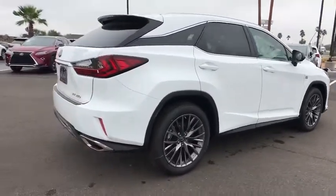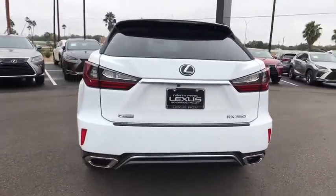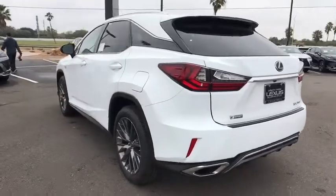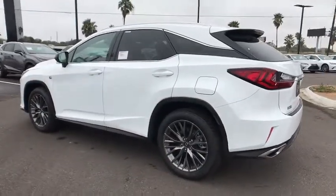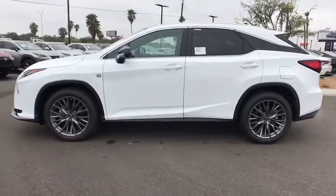Traction control, keyless entry, backup camera, steering wheel audio controls, power liftgate, all-wheel drive, anti-lock braking system, power passenger seat, stability control, lane departure warning, Bluetooth, leather-wrapped steering wheel.